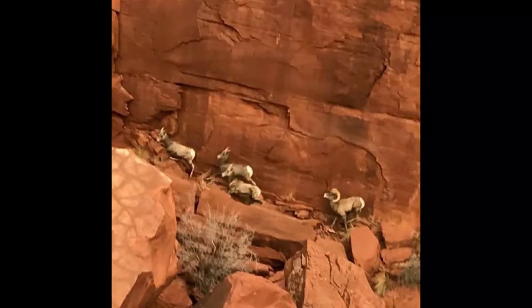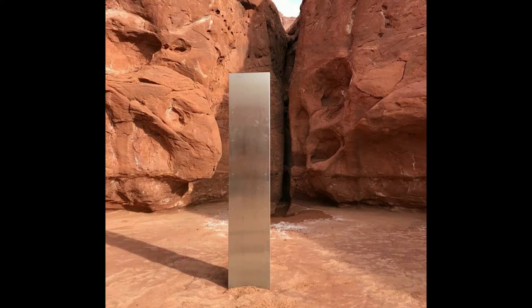Good morning, Hank. It's Tuesday. Two weeks ago, biologists working for the Utah Department of Natural Resources were in a helicopter surveying the local bighorn sheep population when they noticed something… weird.